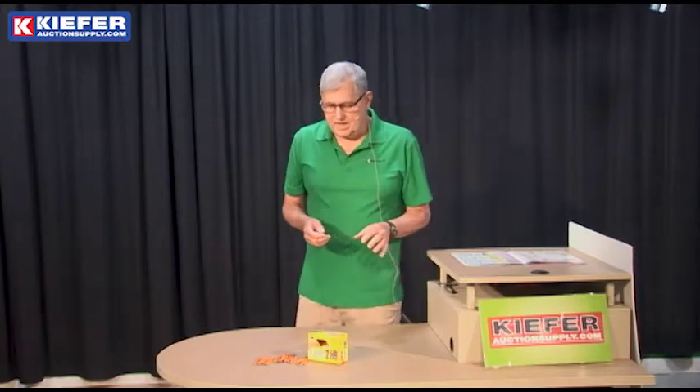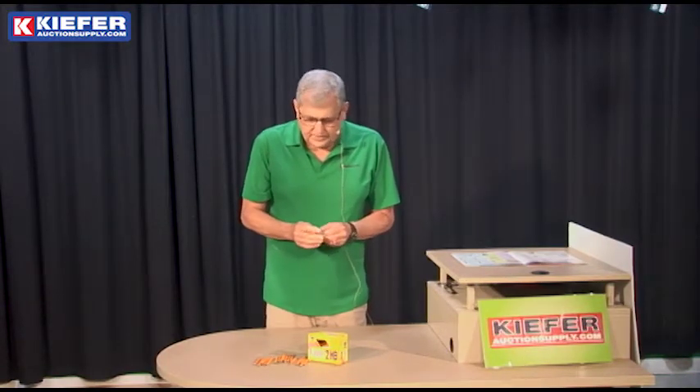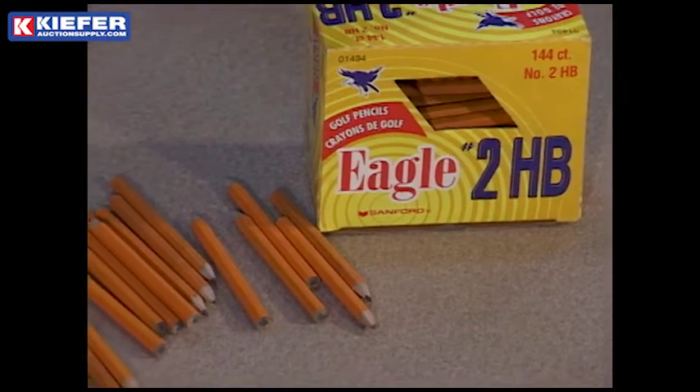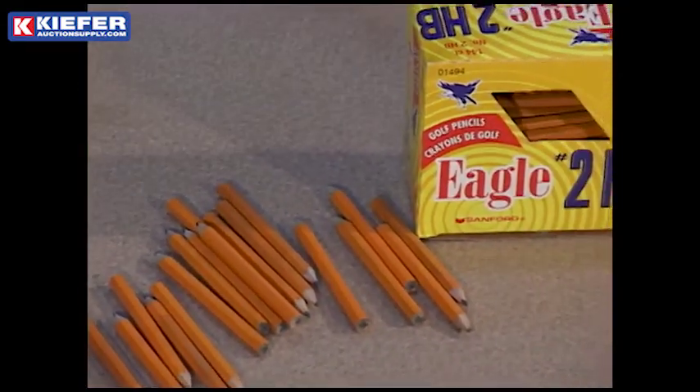Hi, Kurt here with Kiefer Auction Supply showing you our five inch golf pencil — they call them a golf pencil — a small sharpened pencil that a lot of auctioneers use as a handout pencil, especially if you have a bid card with purchase notes on it and people want to keep track of their purchases as they go.